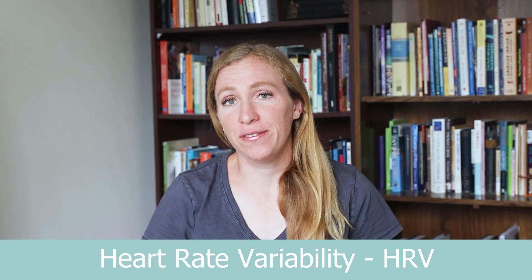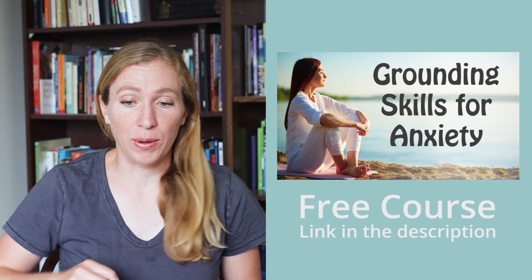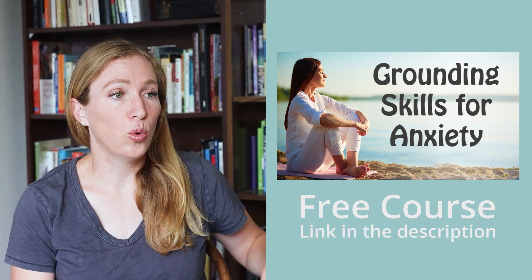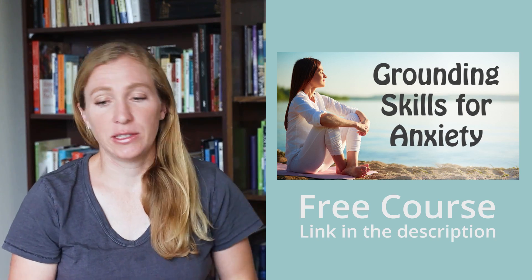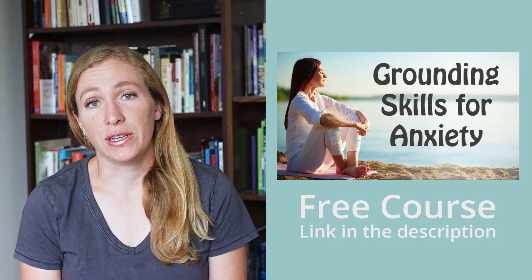In this video we're talking about heart rate variability, and just wanted to remind you all that I do have a free grounding skills course on my website. Go check it out if you want to learn more ways to calm your nervous system and get yourself settled when you have anxiety or trauma or depression or some other difficulty that you're facing.